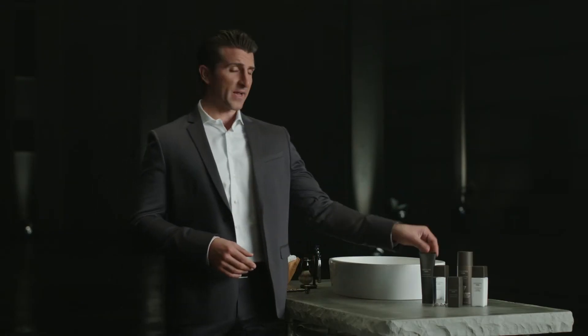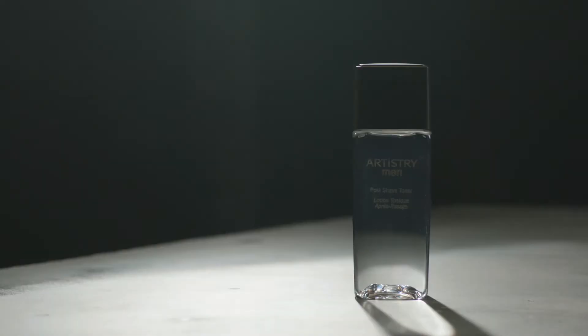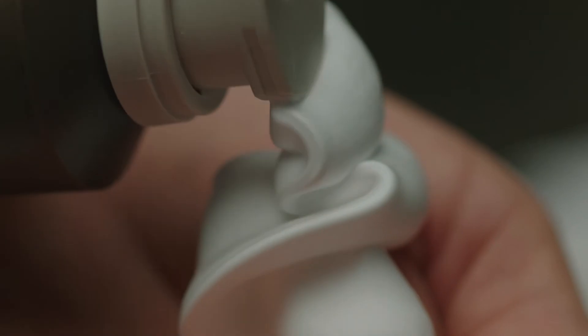Help improve your skin's appearance by cleansing before and using a shave toner after. Don't let your skin be irritated — make sure to properly prepare your skin. Use sharp blades, create an anti-friction layer with a quality shave foam, and use proper technique.